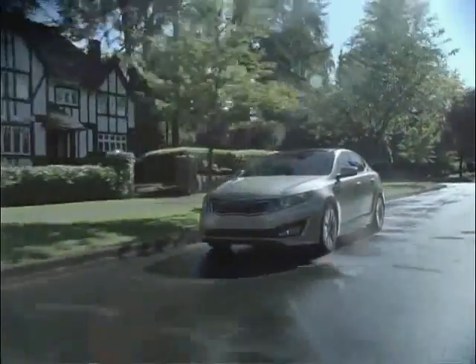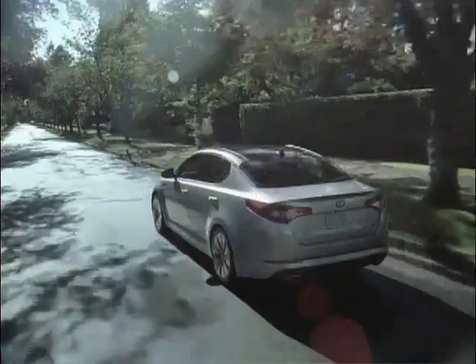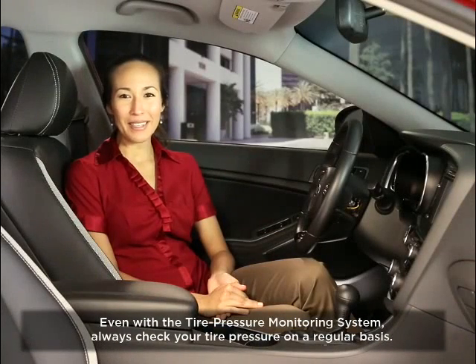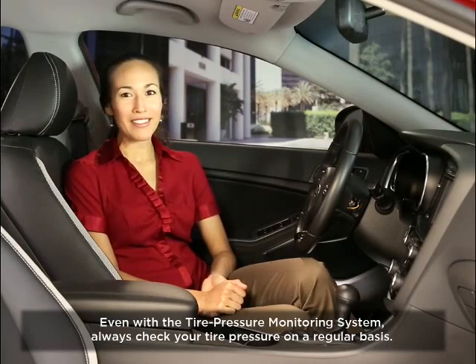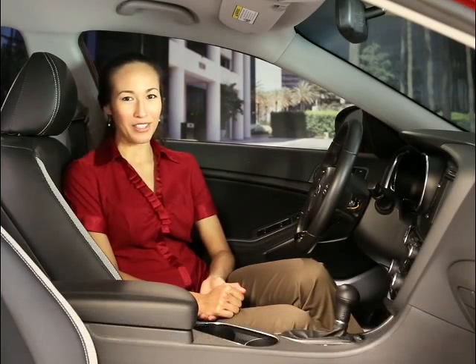We all know that properly inflated tires can help improve fuel economy and extend tire life, so Kia vehicles feature an important system called the Tire Pressure Monitoring System, or TPMS. In certain Kias, TPMS also includes a helpful tire position indicator feature.